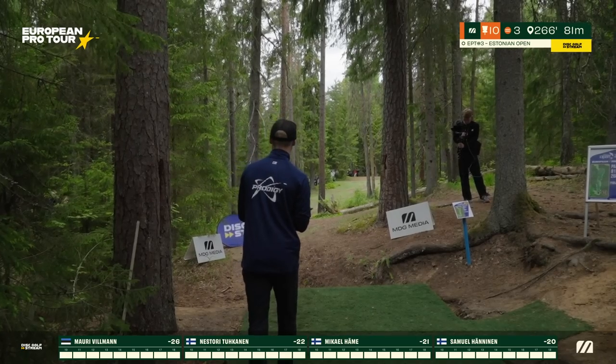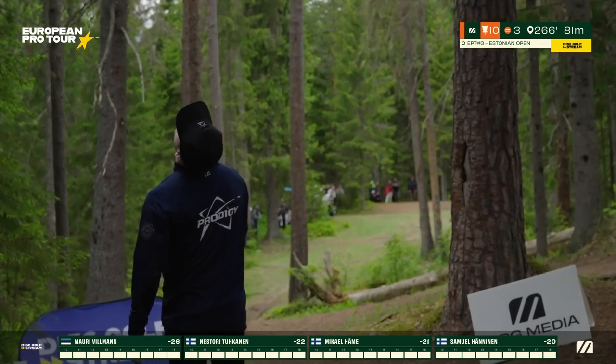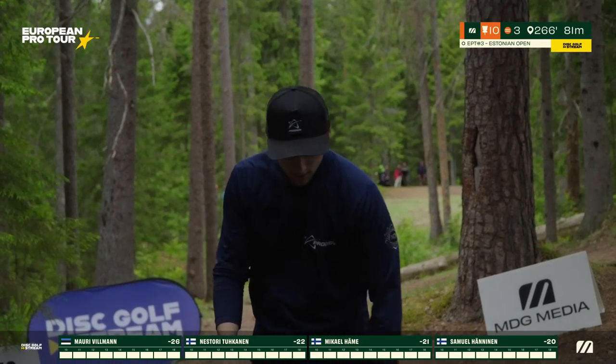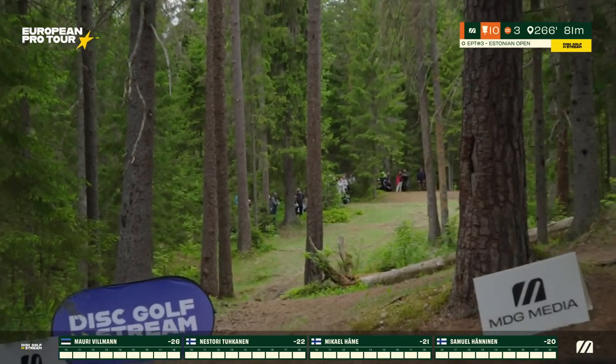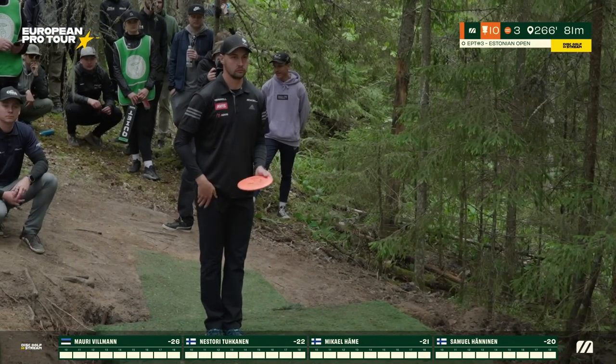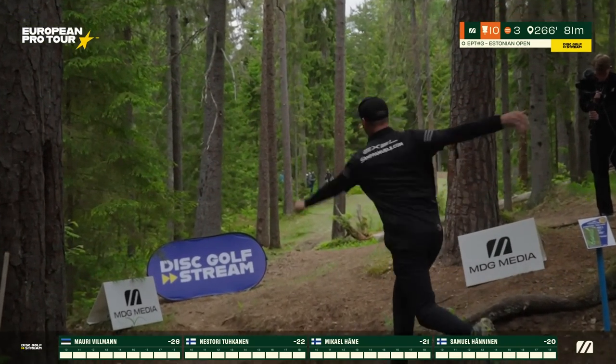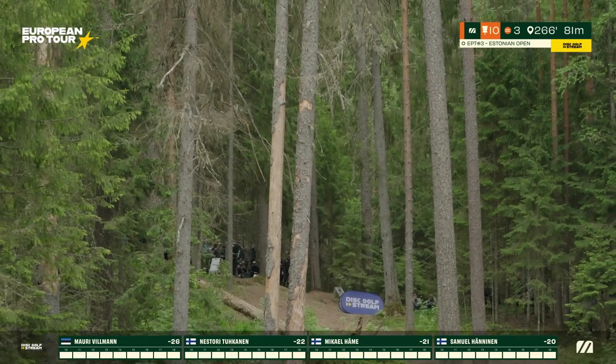An incredible hot start. Seven in a row would be amazing for him. After the bogey on hole one, the hard start, and Mauri catching the tree on the left side — it's going to be a bit of a scramble. Samuel is going backhand. You don't see that a lot on this course in the MPO field; forehand again is the main option.